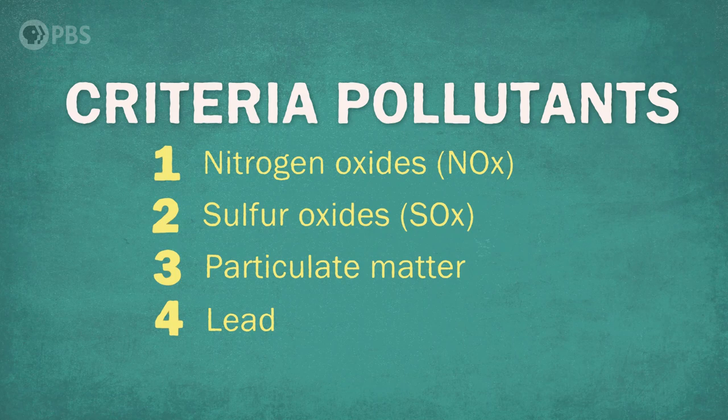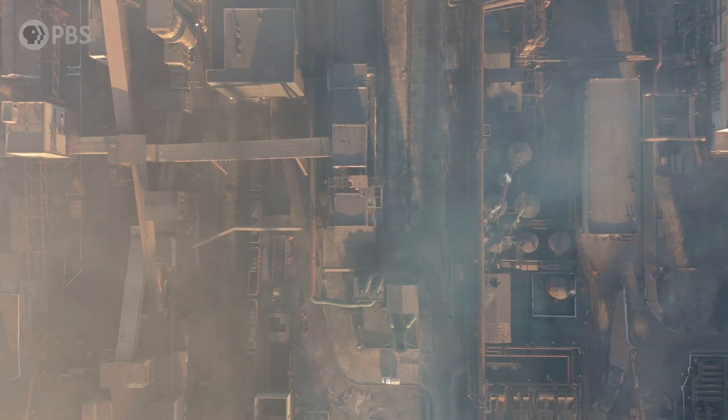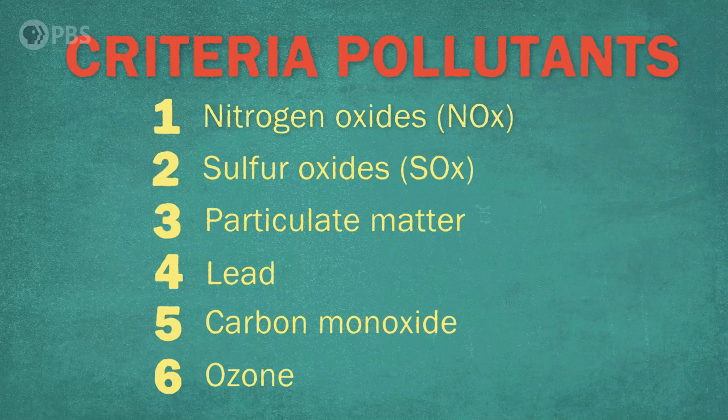The six criteria pollutants are NOx, SOx, particulate matter, lead, carbon monoxide, and ozone. There are dozens and dozens, if not hundreds, of different types of air pollutants out there, but these six are consistently tested and measured all over the country because we can tie each one of them to specific human activities, which makes monitoring and enforcing air quality standards easier.